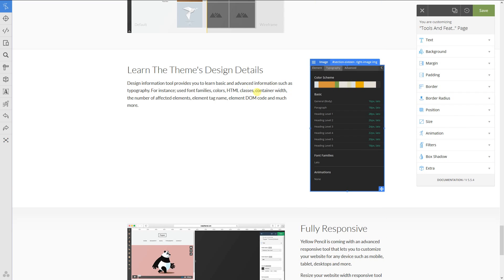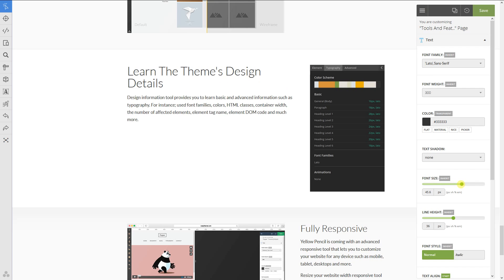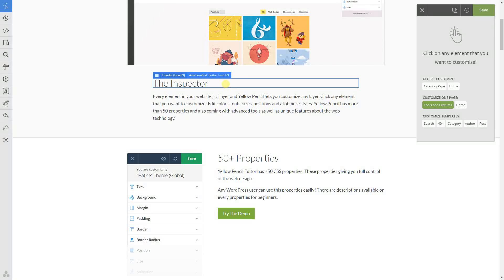You do not need a magical wand to have the website of your dream. Yellow Pencil is a WordPress style editor which allows you to visually customize your site in minutes.